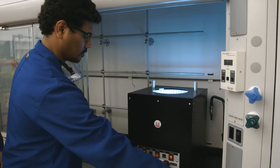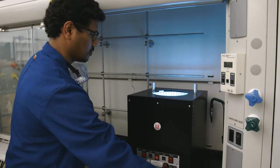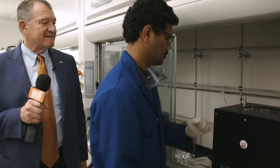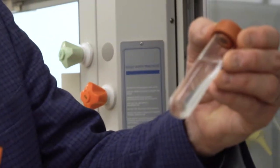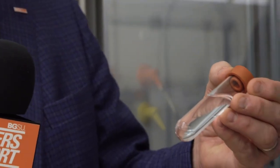Twenty minutes later, let's see what it looks like. Wow, it worked — it's clear! It's magic. No, it's science, right?